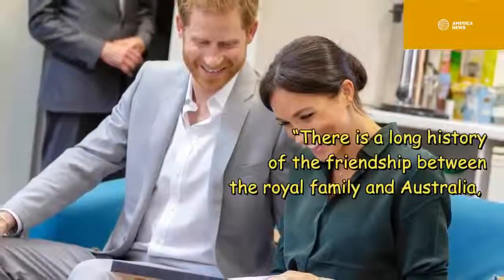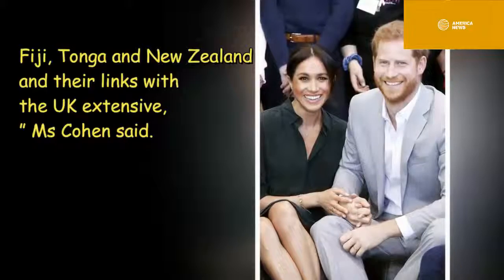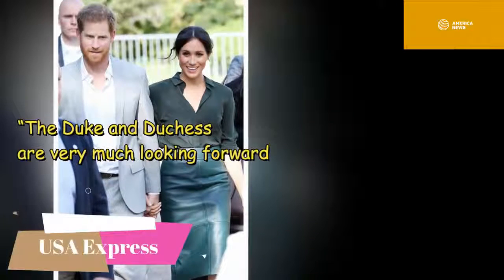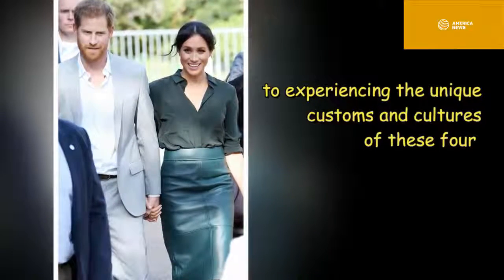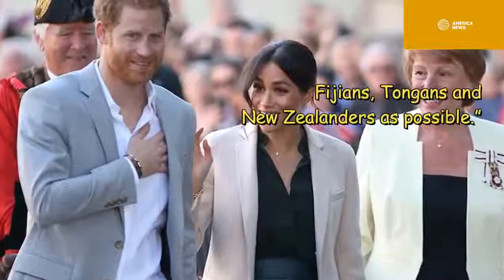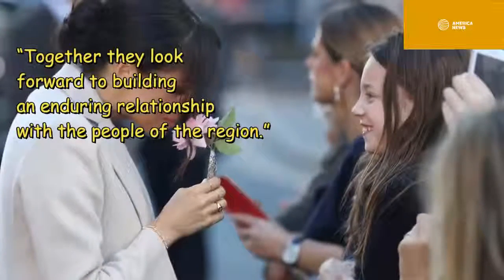There is a long history of friendship between the royal family and Australia, Fiji, Tonga, and New Zealand, and their links with the UK are extensive, Ms Cohen said. The Duke and Duchess are very much looking forward to experiencing the unique customs and cultures of these four Commonwealth countries and have asked that the tour allows them to meet as many Australians, Fijians, Tongans, and New Zealanders as possible, and to build an enduring relationship with the people of the region.